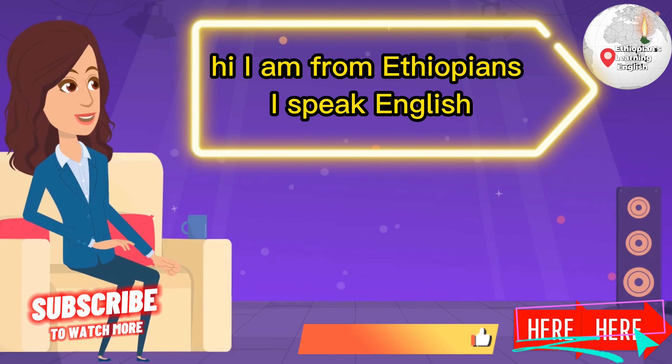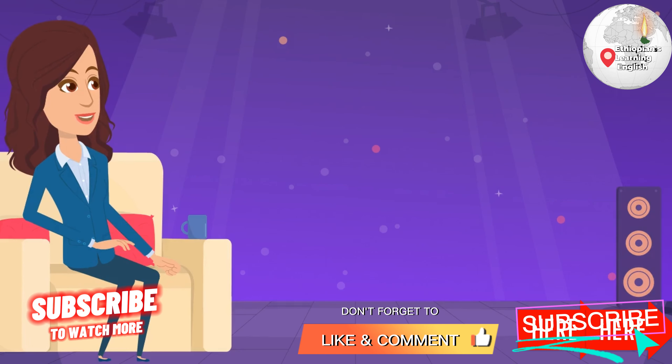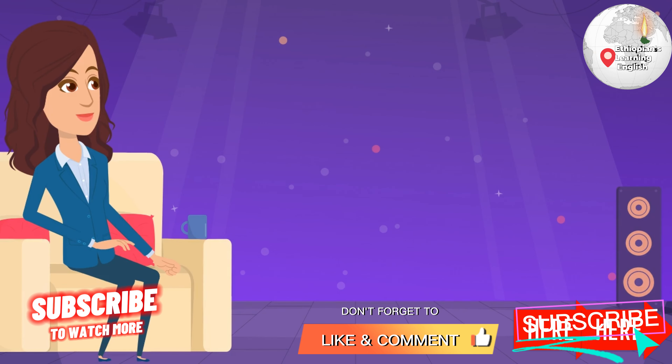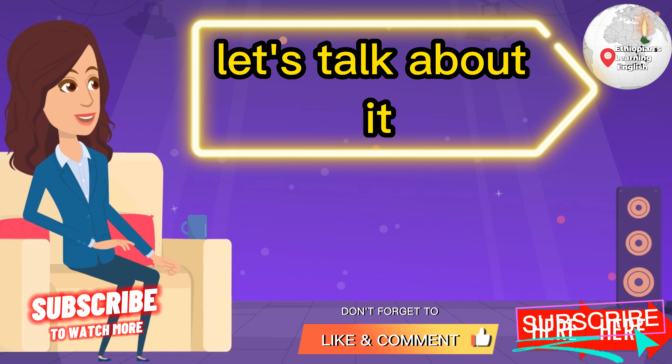Hi, I am from Ethiopia. I speak English. Do you not have enough time in the day to study English? Let's talk about it.